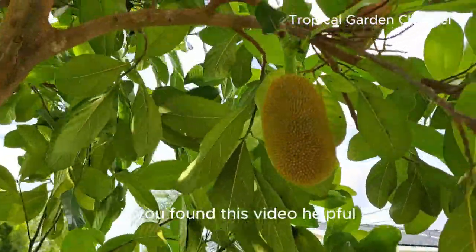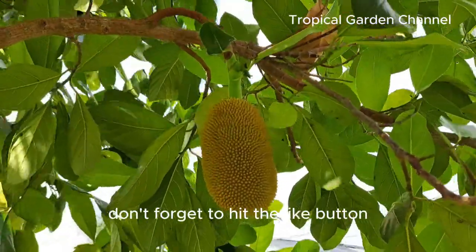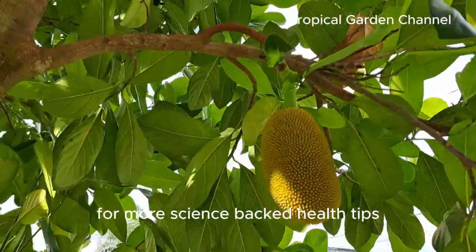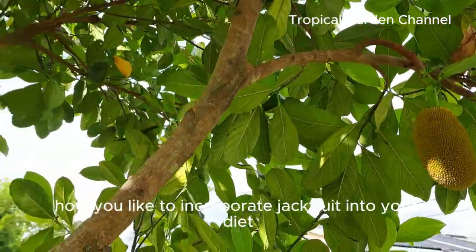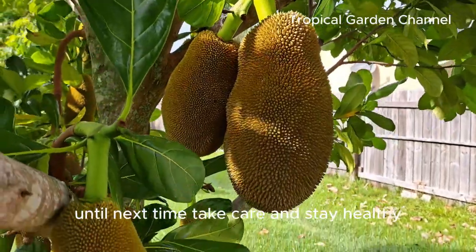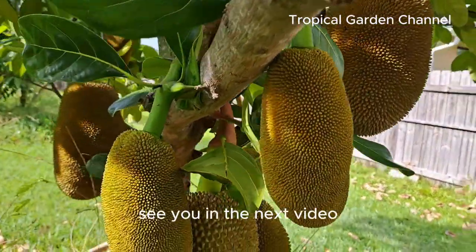If you found this video helpful, don't forget to hit the like button and subscribe to Simple Health Solutions for more science-backed health tips. Let us know in the comments how you like to incorporate jackfruit into your diet. Until next time, take care and stay healthy. See you in the next video.